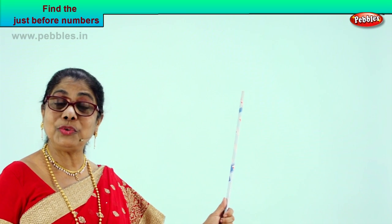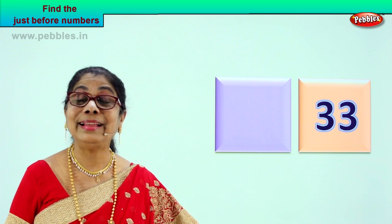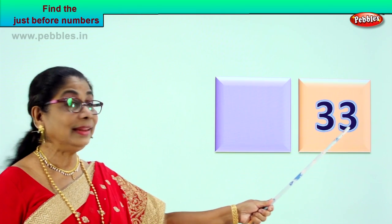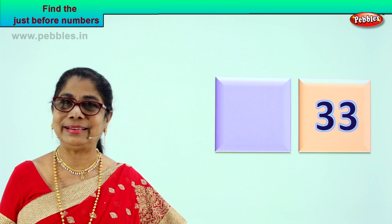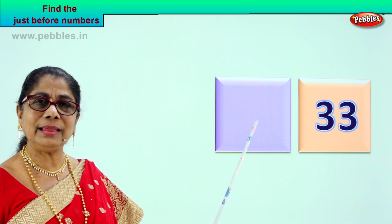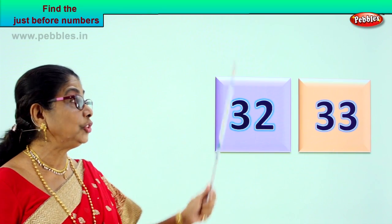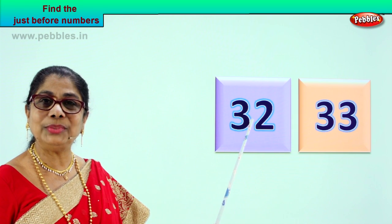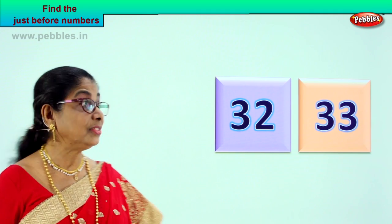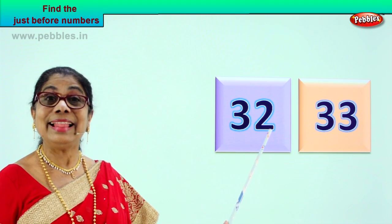The number that comes before will be less than — one smaller than the first one. Now here we have another beautiful number. Three and three — thirty-three. What can be the number that comes just before thirty-three? It will be one less than this. The number just before that will be thirty-two. So you say thirty-two, then thirty-three. The number just before thirty-three is thirty-two.